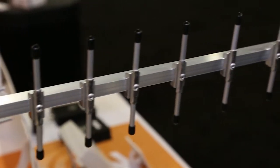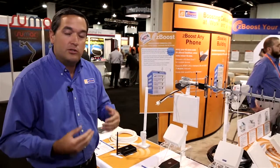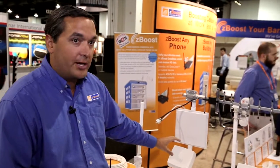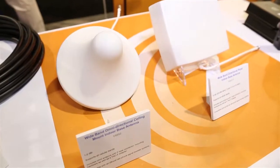Our external antennas — Yagi as well as panel — are high-gain directional antennas able to capture that cellular signal and bring it in at the strongest point possible so you can really get improved coverage inside. Inside, you can also replace the small omni whip antennas with our high-gain directional panel antennas, which are great for putting on the edge of your home or inside a building facing the direction where you want improved coverage. These are great when you're trying to penetrate walls or cover a hallway with a 60-degree beam width pattern to increase cellular coverage inside a building.